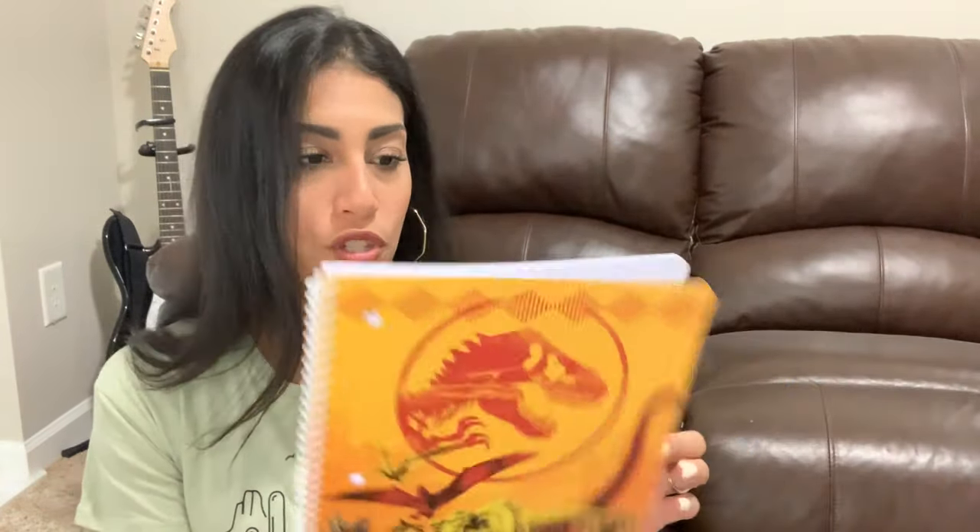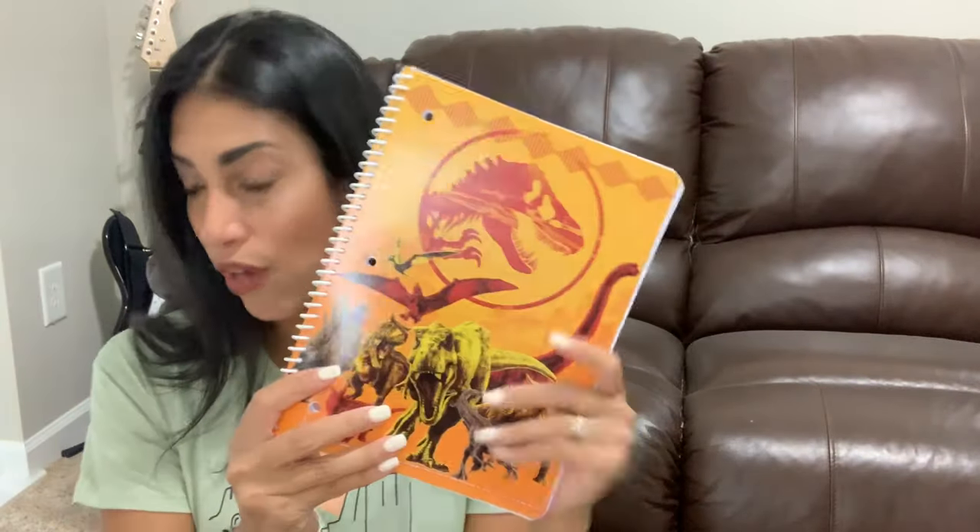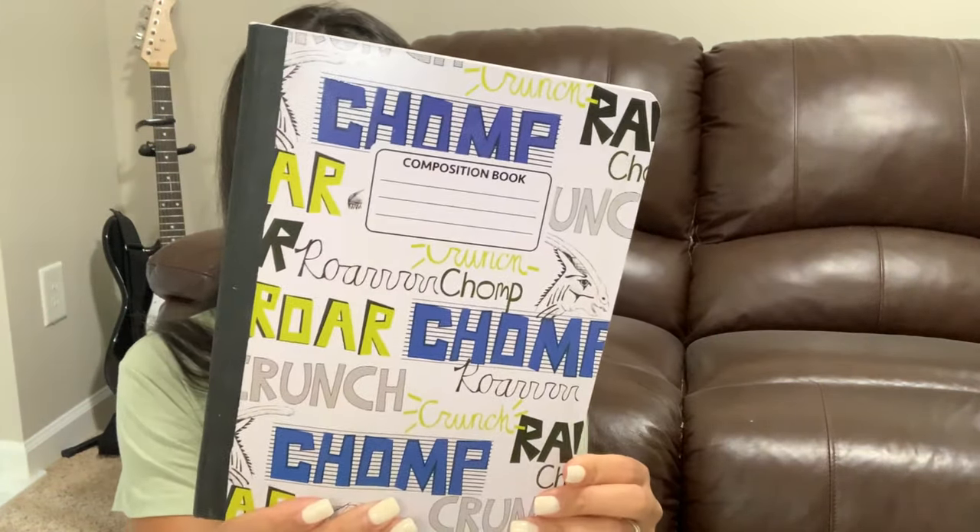Everything is mixed up in the bags, so I apologize, but I did buy some back-to-school stuff. My kids will be doing virtual school but still needed a few supplies. I'll skip the boring things like glue and markers. My son is obsessed with dinosaurs, so I found him a Jurassic World notebook — not on the supply list, but he can still use it. He also found a dinosaur composition notebook he really wanted, so I grabbed both for him.